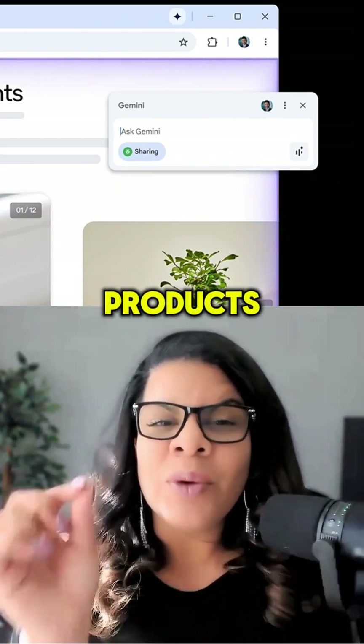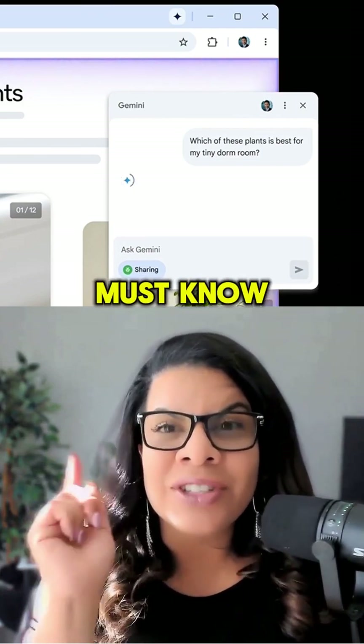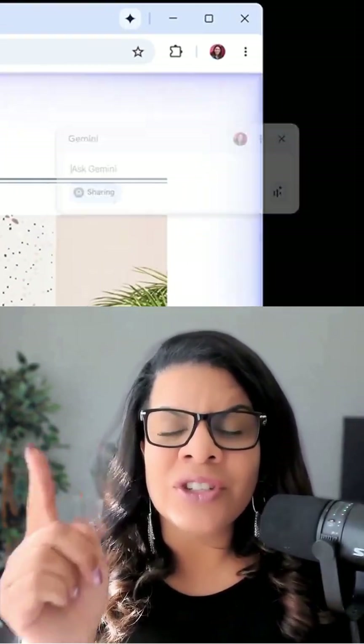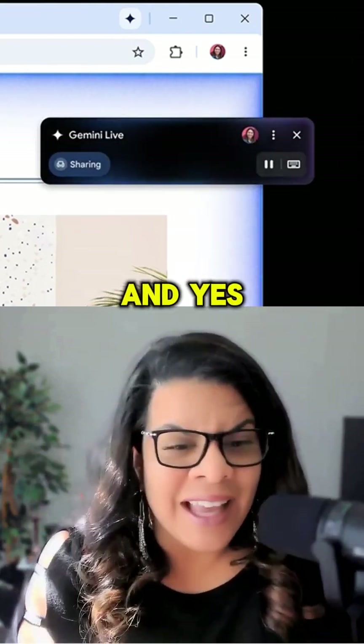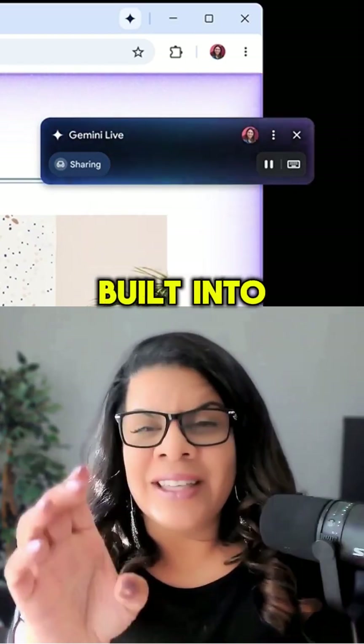Also, if you are trying to compare products, Gemini automatically pulls the pros, the cons, and the must-know specs. No scrolling, no guessing. And if you've got questions, talk it out with Gemini Live — and yes, it actually talks back. It's like having your own research assistant built into Chrome.